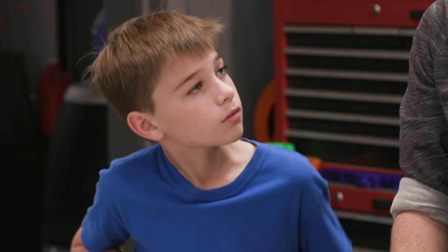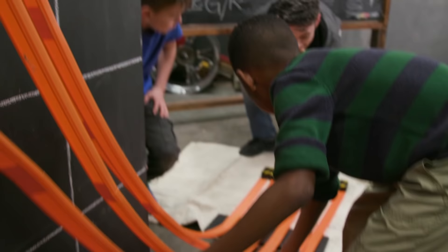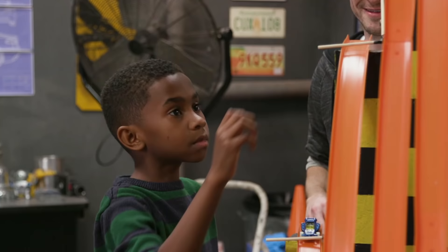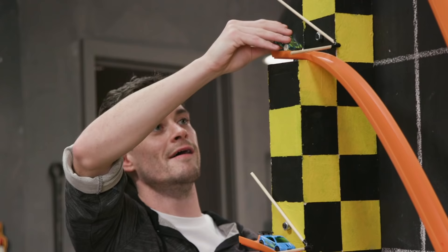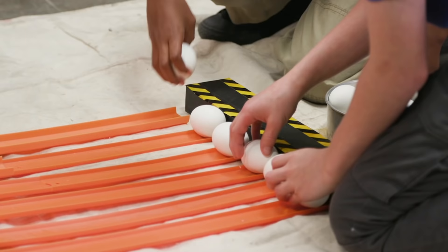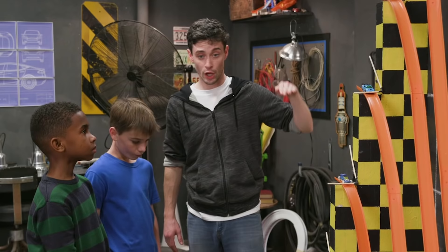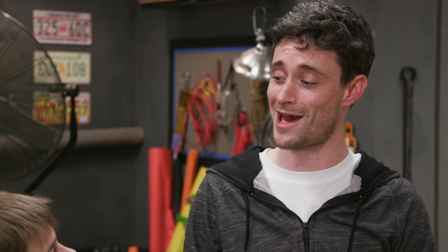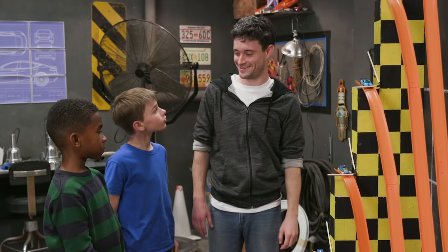I know exactly the experiment to show you. You want to go check it out? Yeah! Let's go get it. The reason we have six tracks is because when you increase the height, you're also increasing the potential energy. I call it the splat test. Who wants to get started? Yeah! All right, let's go!